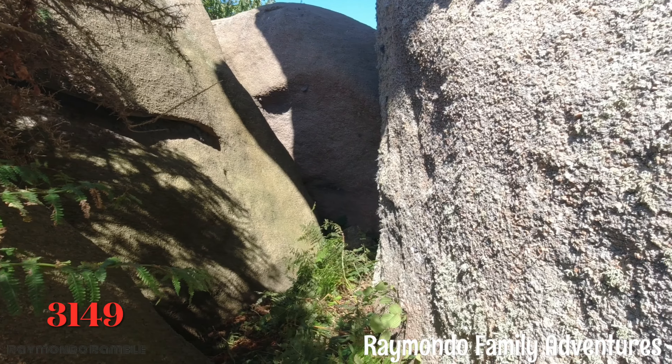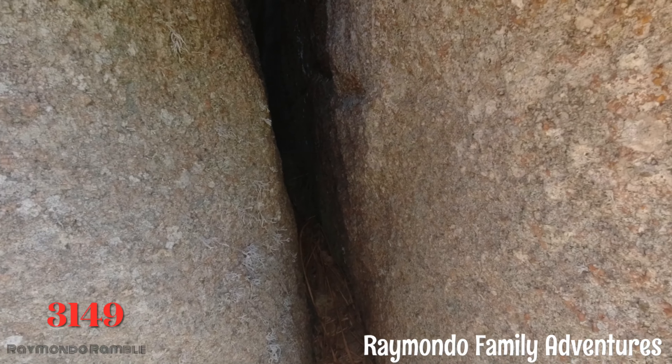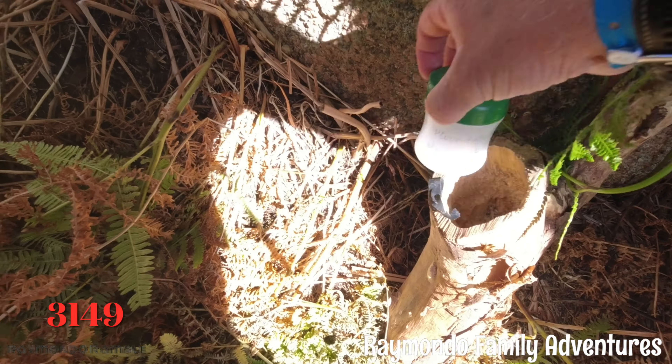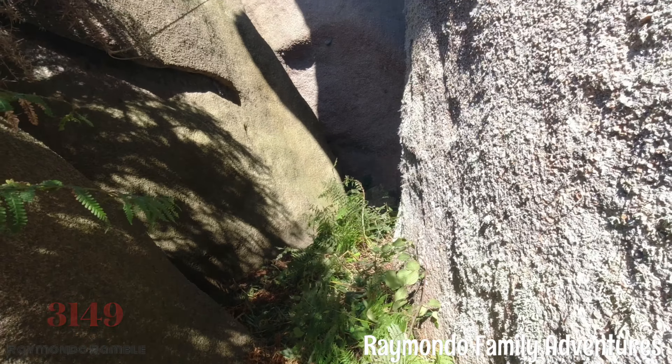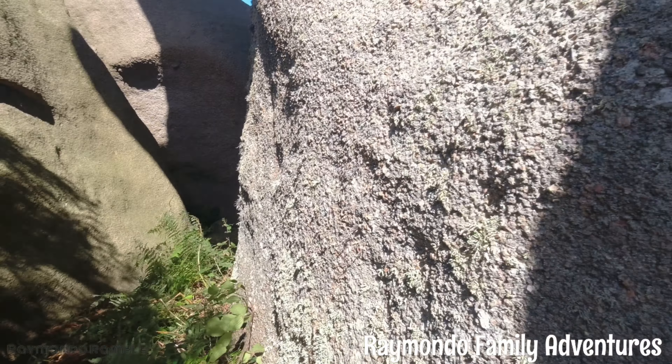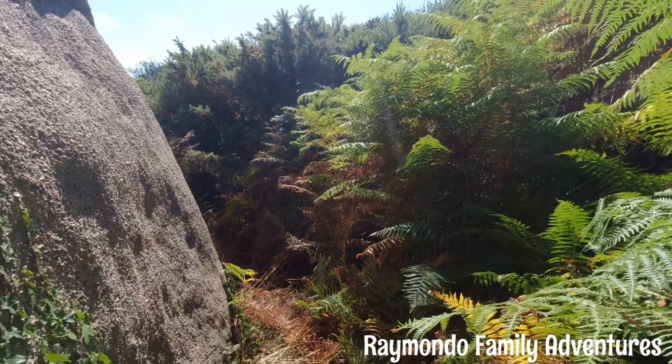Difficulty four, guys — not easy to find. I've got it! Got a good one. Alright, let's get it signed guys, and we've got to make our way back now. So that's another geocache done.